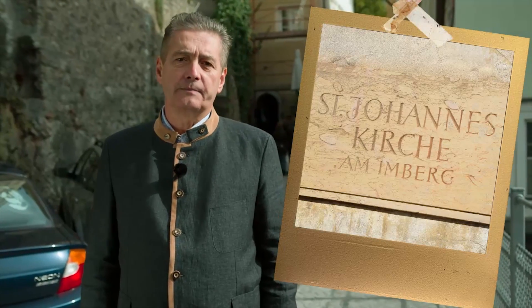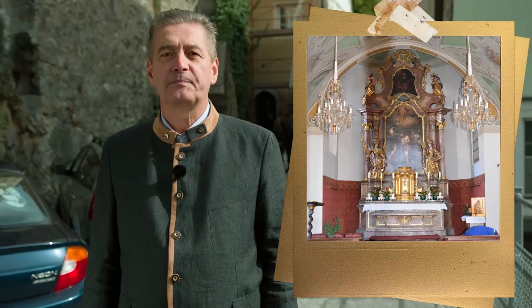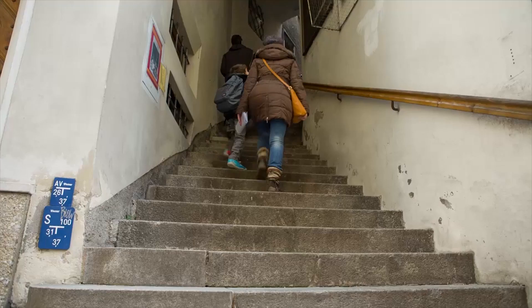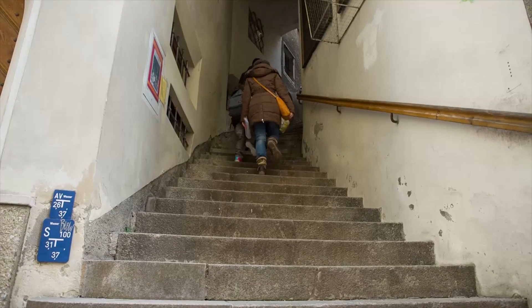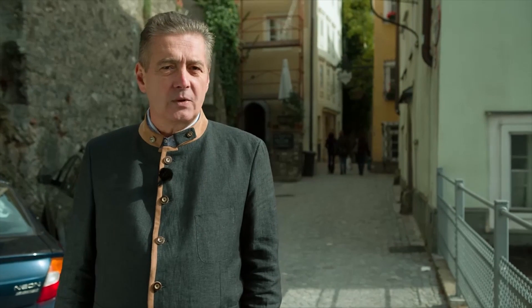The stone gate is also called Johannes Tor, because in Salzburg it was a habit to name the town gates after the nearest church. Just behind us is the church of St. John on Imberg, which is a very interesting church.